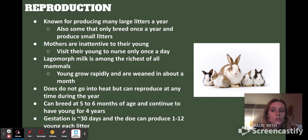The does — which are the females — do not go into heat but can reproduce at any time of the year. They start breeding at five to six months of age, which is extremely young, and they continue to have young for four years. Their gestation is about 30 days depending on species, and the doe can produce between one and 12 young each litter.